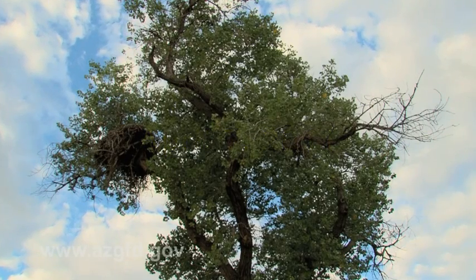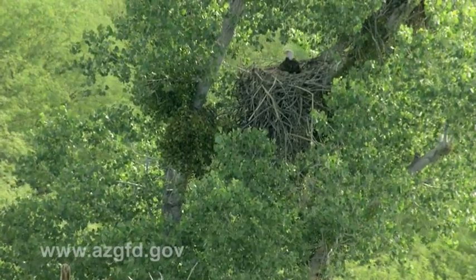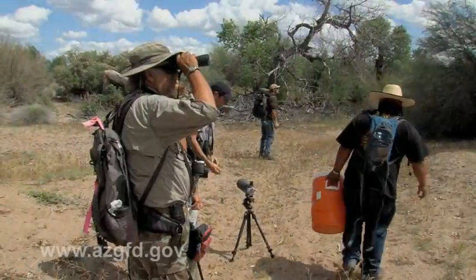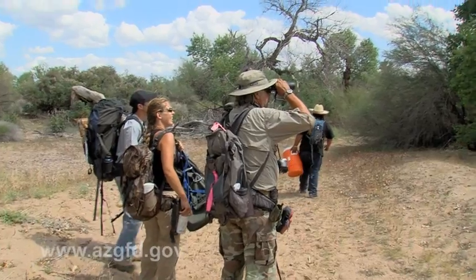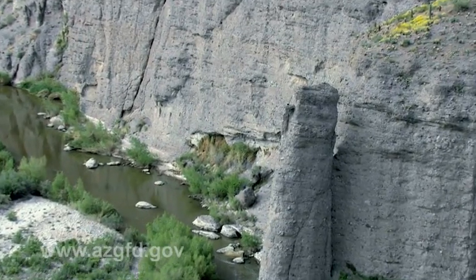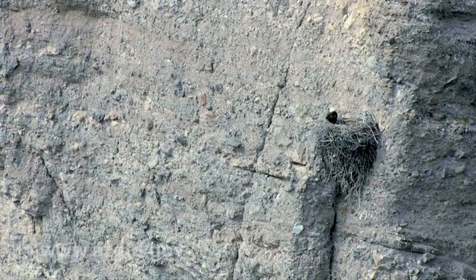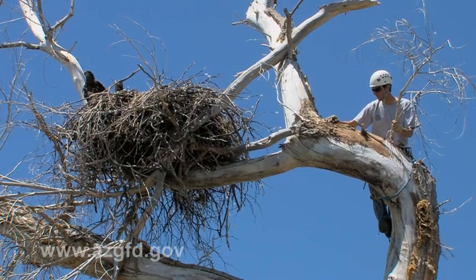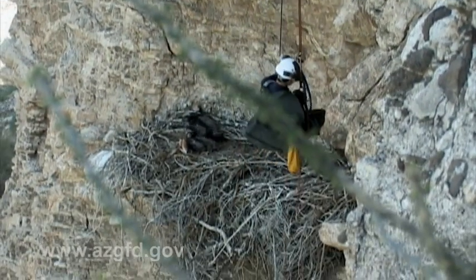Seven months have passed since the tree and nest were fumigated for ticks. In that time, the adult eagles have returned and successfully hatched three chicks. Now that the nestlings are about six weeks old, the biologists are back to put leg bands on the birds, something they do with all of the nests they can reach. The difficult part of the whole banding project is getting to the nest itself. The eagles, unfortunately, don't pick the most accessible of locations, so they have to assess each nest individually.